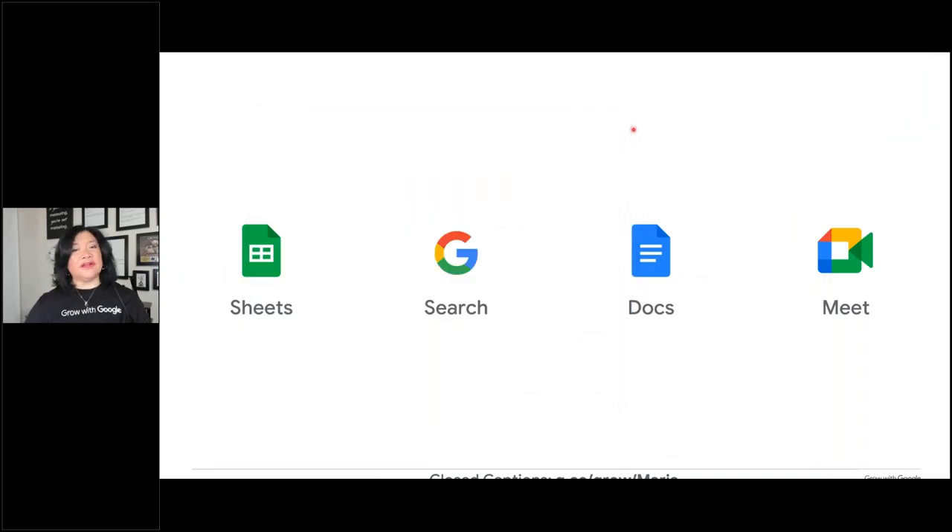We also talked about Google Docs for your resume — never download and send a resume in Word or Google Doc format. Always download it as a PDF or send it as a link. And then how to use Google Meet: use that to even practice on a video call or video interview if you've never done that.